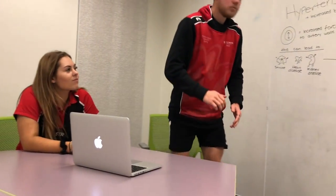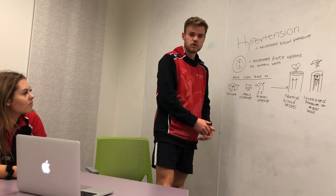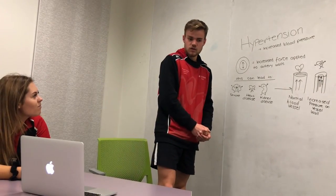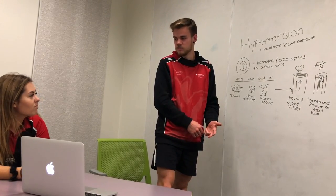Drew, what is hypertension? Good question. Hypertension is just a prolonged increase in blood pressure due to increased force applied on artery walls. So what does that mean for me? Well, that can increase your risk of heart disease, stroke, or kidney disease.